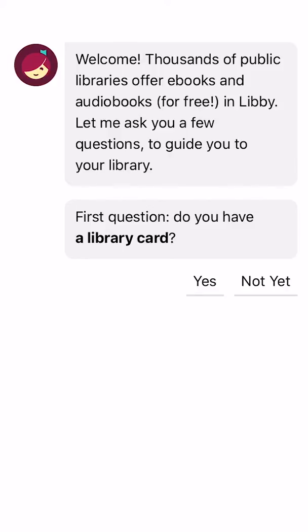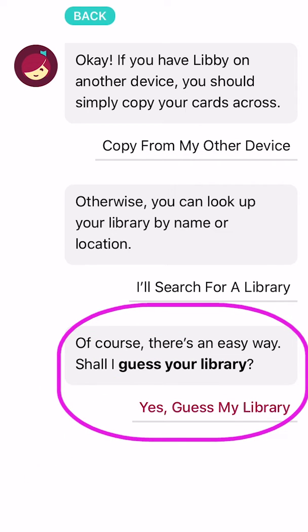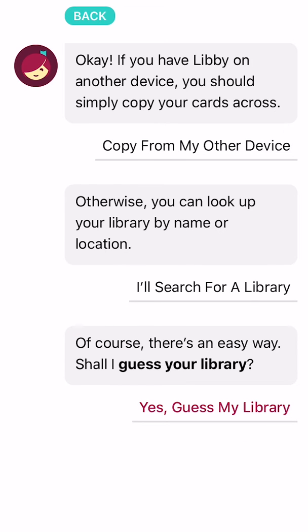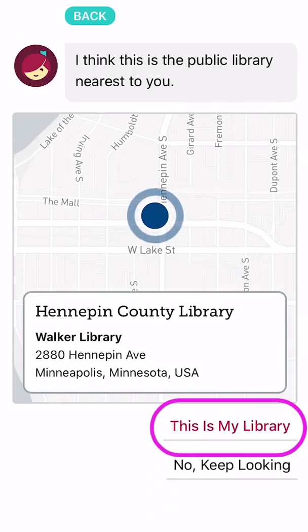When Libby asks, do you have a library card? Tap yes. When Libby asks, shall I guess your library? Tap yes again. After she's located your local Hennepin County Library, tap "this is my library."